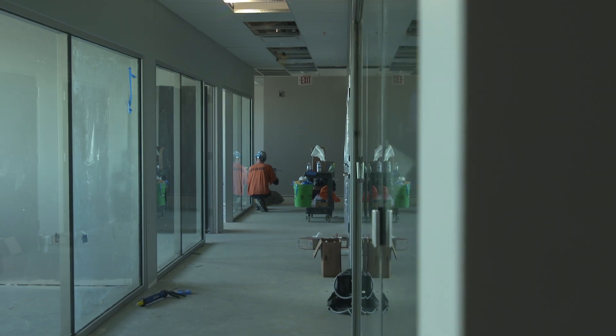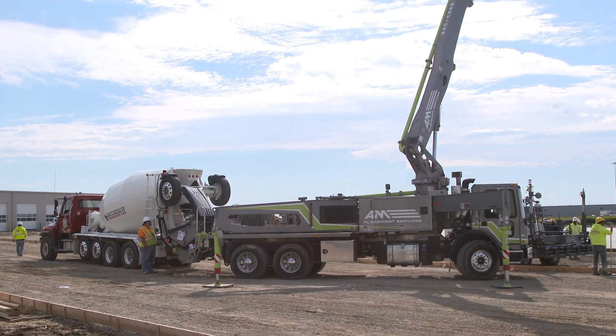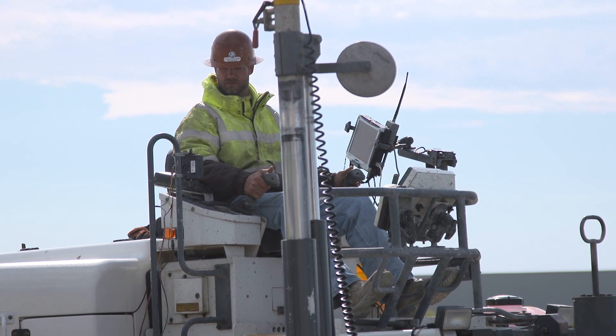We're doing a lot of the finishing work in our offices, our executive level. A lot of concrete work outside. Mother Nature reared her head with a lot of rain and stuff, but we're getting back to concrete. There's a ton of concrete yet to be poured, but we're still expecting to get in a little bit early, and a lot of work is being done every single day out here.